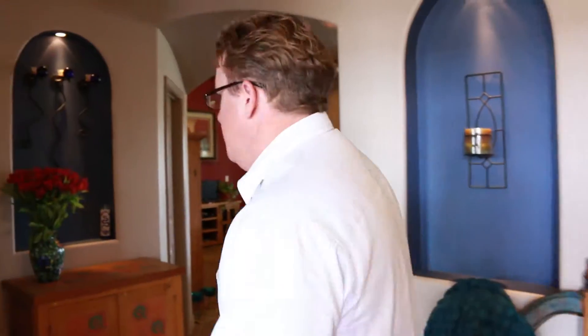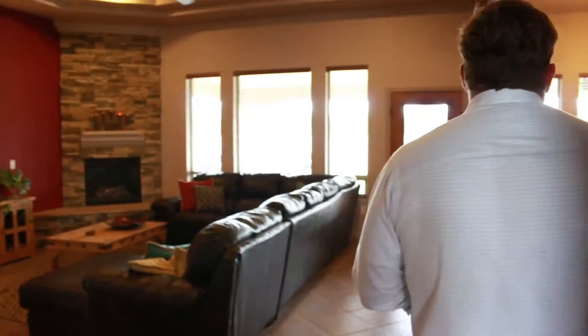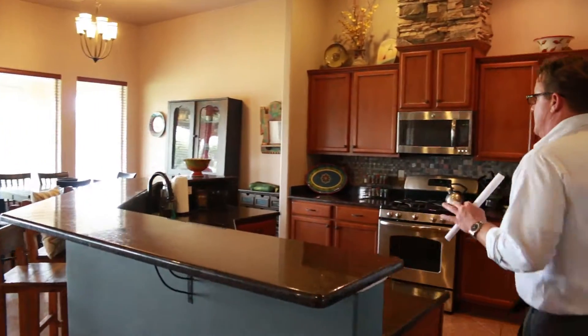Hey guys, this is Ron Bruder with the Bruder Real Estate Team at Steinborn. Come on in. This home is 1502 Santa Nova Arc — it is a four-bedroom, three-bath home with a huge living area.